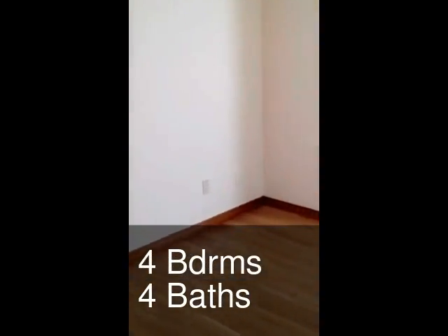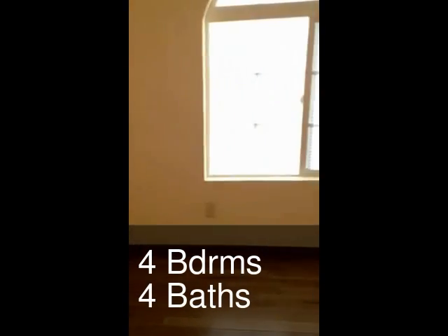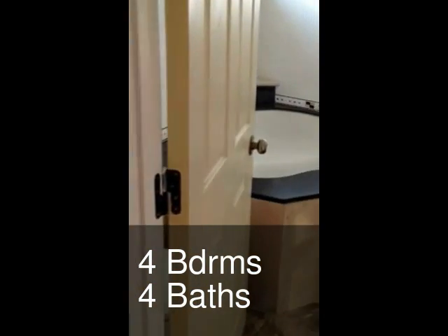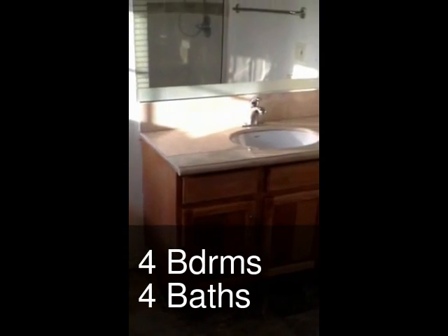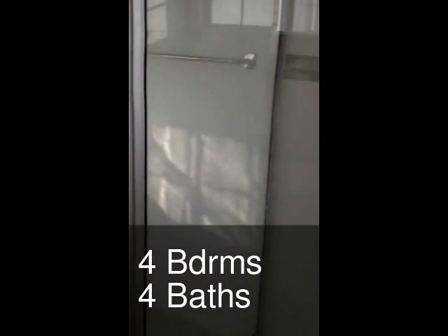This is the master bedroom. It's got hardwood floors. Here's the master bathroom — it has a jacuzzi bathtub, sink with a granite counter, and a stall shower.